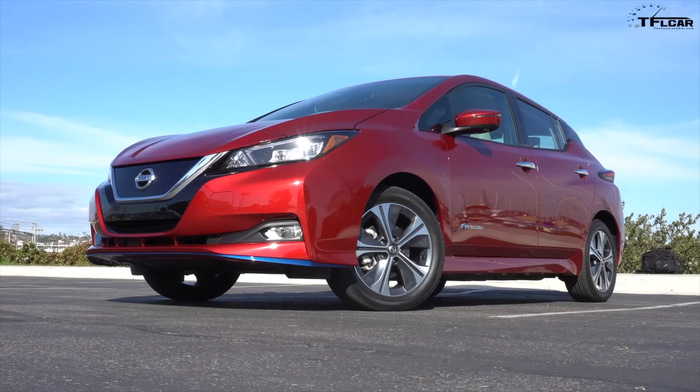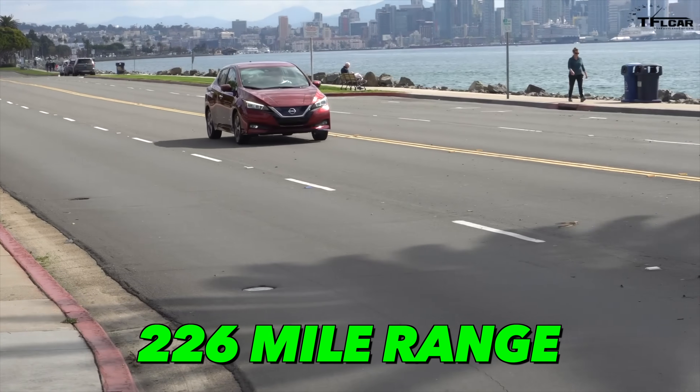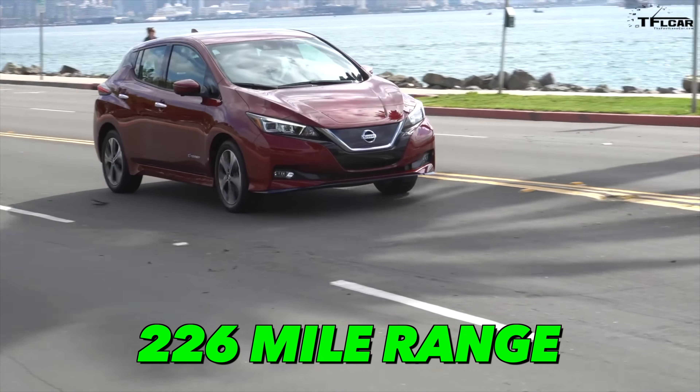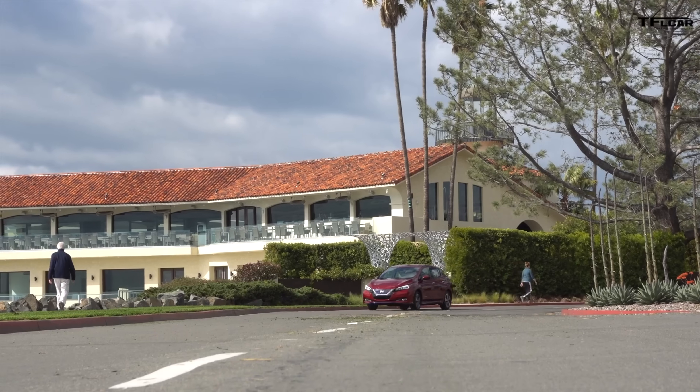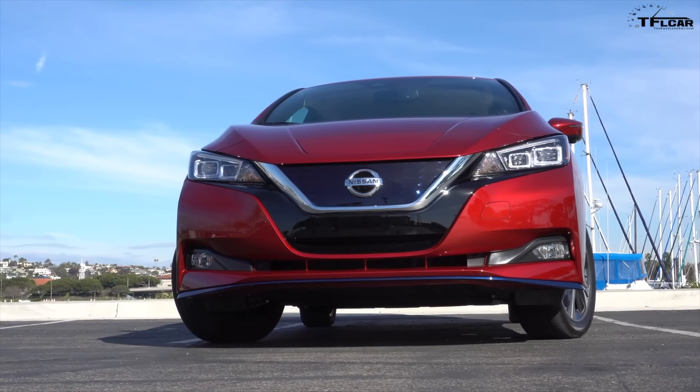According to Nissan, the Nissan Leaf Plus has a maximum range of 226 miles. Nissan also announced a significant update to the Leaf's range, which was unveiled at the 2019 Tokyo Motor Show.